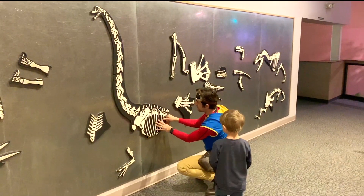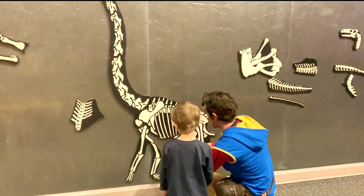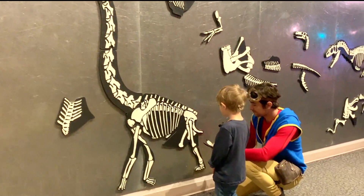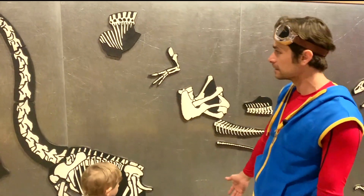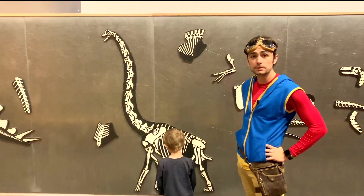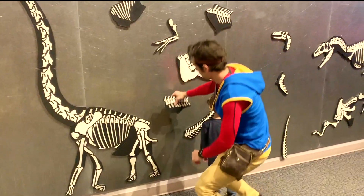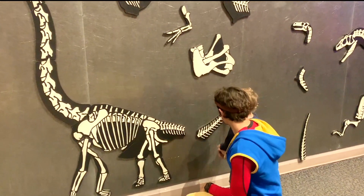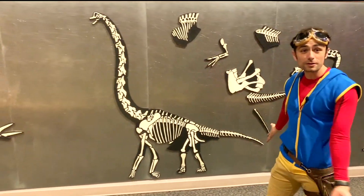Here are his ribs, and his hips, and his legs. Now we're just missing his tail. Look at how cool that brachiosaurus is — but he's not complete. We need to figure it out just like a real paleontologist. Maybe this... there it is! We'll call that good. There's the brachiosaurus — he's all done.